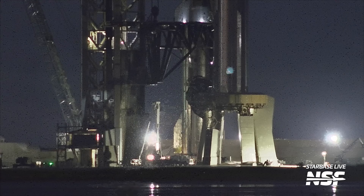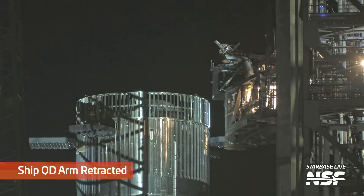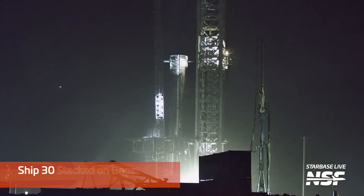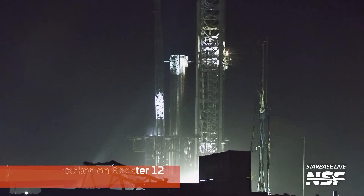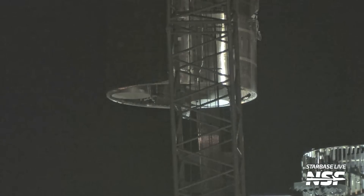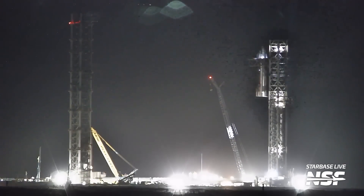Ship 30's press plate was removed, and there is the claw arm retracting and getting out of the way — usually an indication that operations will be happening. Like this: Ship 30 getting stacked up on Booster 12. There go the chopsticks, raising the ship. Love the spotlights. The crane's a little in the way, but I guess we'll allow it — it'll get out of the way for launch.